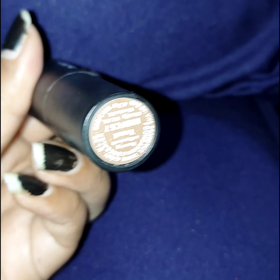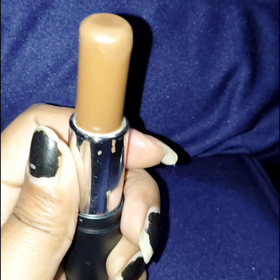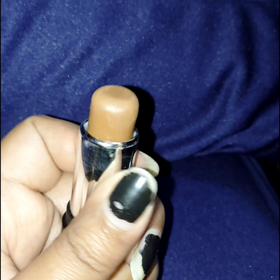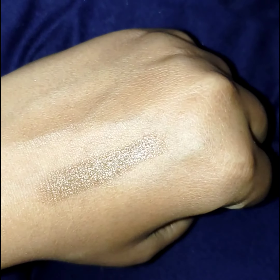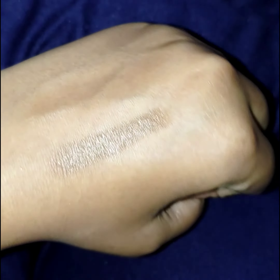This is a perfect shade for my skin tone. This is not for dusky skin tone — it is for fair to medium skin tone. You can use it as a contour. My skin tone is also good. As you can see, this color will not work on dusky skin.